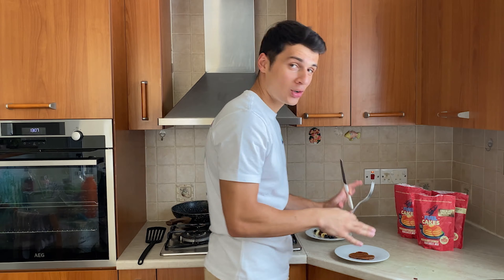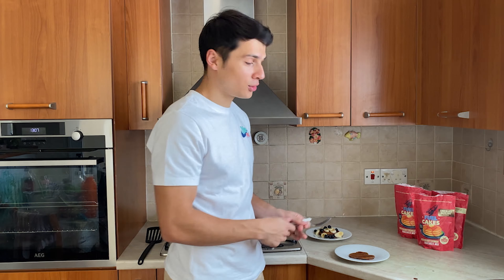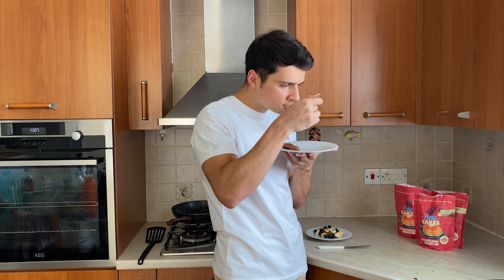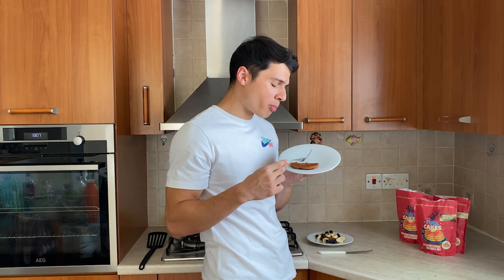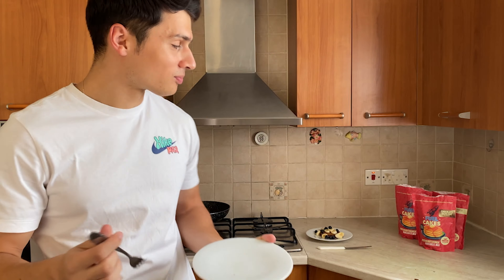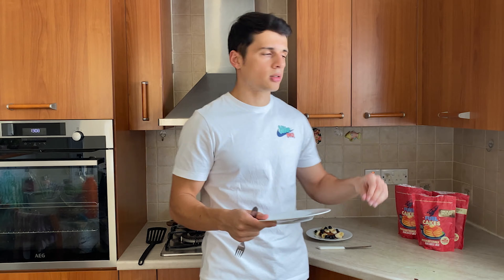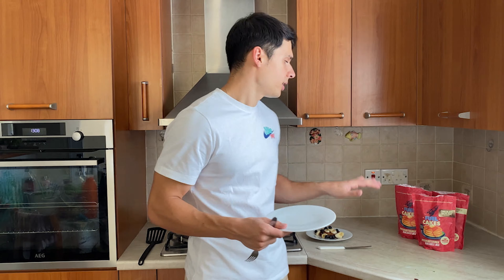Contestant number two is the chocolate hazelnut. Rob said in his video that this is his favorite flavor, so let's see if it lives up to the hype. The smell? Amazing. It tastes so good, honestly. For the buttermilk we added one egg and milk, but for this mix we used only milk to see if it's still fluffy — and it is.